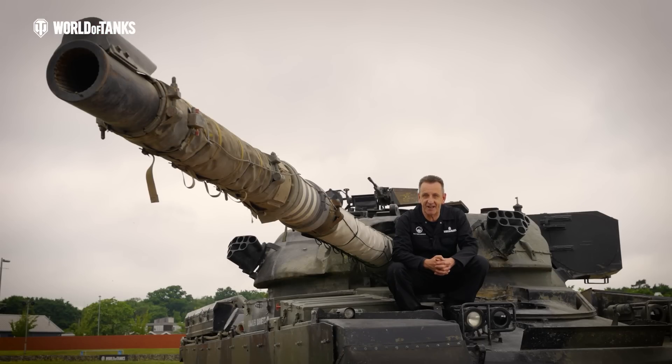In 1991, an Iraqi tank was knocked out from a range of over three miles. It's a record that still stands to this day.